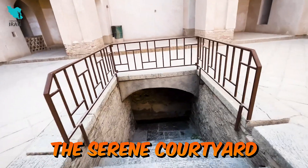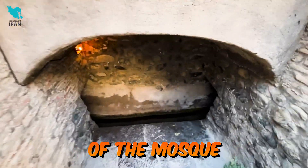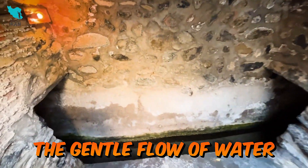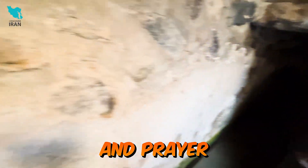The serene courtyard, fed by a local qanat, adds to the tranquility of the mosque. The gentle flow of water creates a peaceful ambience, perfect for reflection and prayer.